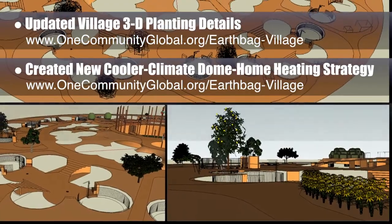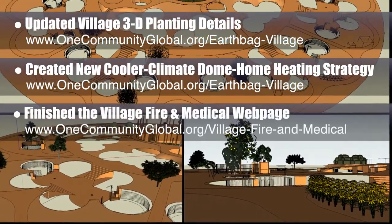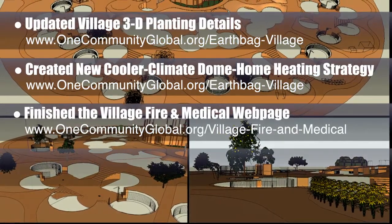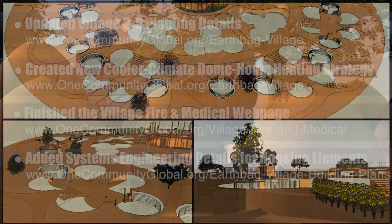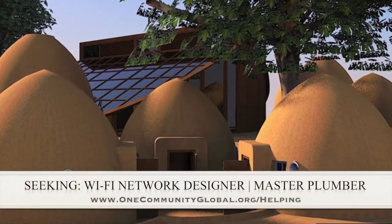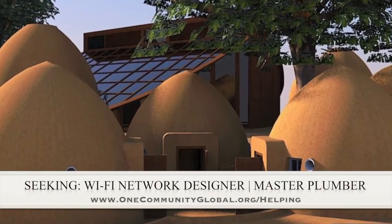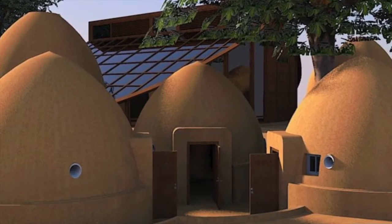We finished the rest of the open source village emergency fire and medical page. Behind the scenes, we also added significant additional details to the systems engineering approach to constructing the whole village model. In this area of the project, we are seeking a Wi-Fi network designer and a master plumber, if anyone would like to help or know someone who might like to help us finish this open source model.